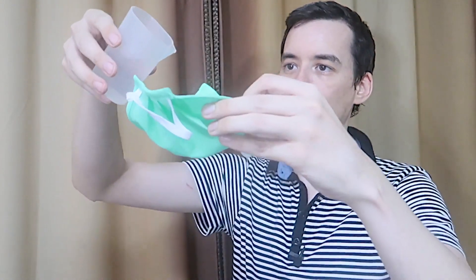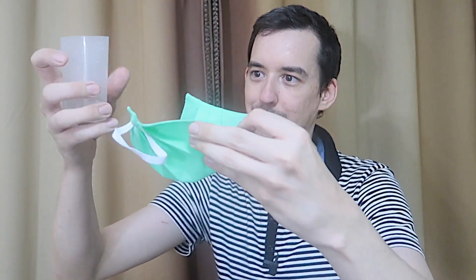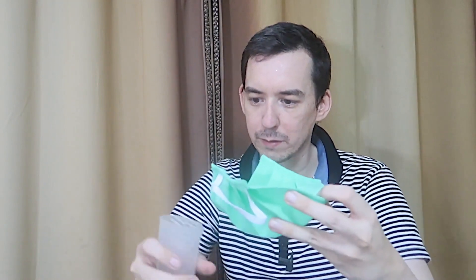We'll do the same test with this one. We'll make it into a cup shape and pour water onto the outside. You'll see we don't have any water passing through. I'll add more water — that's quite a lot of water in there now — and you can see we don't have any drips. So the outside of this mask does appear to be hydrophobic.